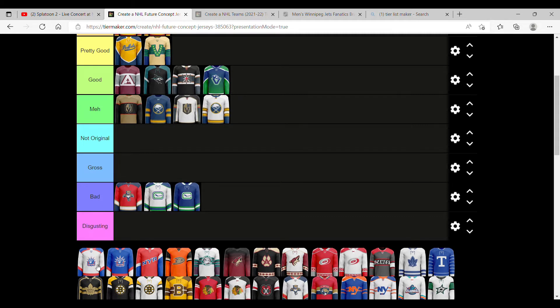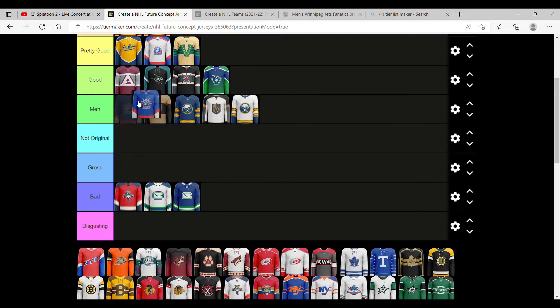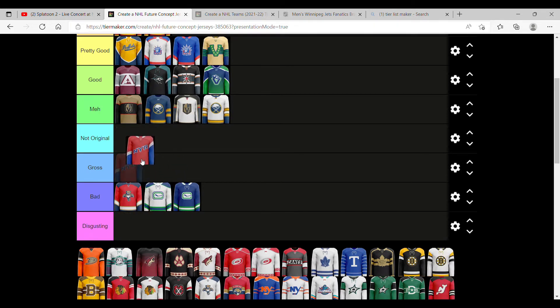Next up we have the New York Rangers. I like how they have the Statue of Liberty in it, so I'm going to say that's a pretty good one — better than Vancouver, but not as good as Buffalo. But this one just looks relatively the same. The away one looks better; the home one is just not original.